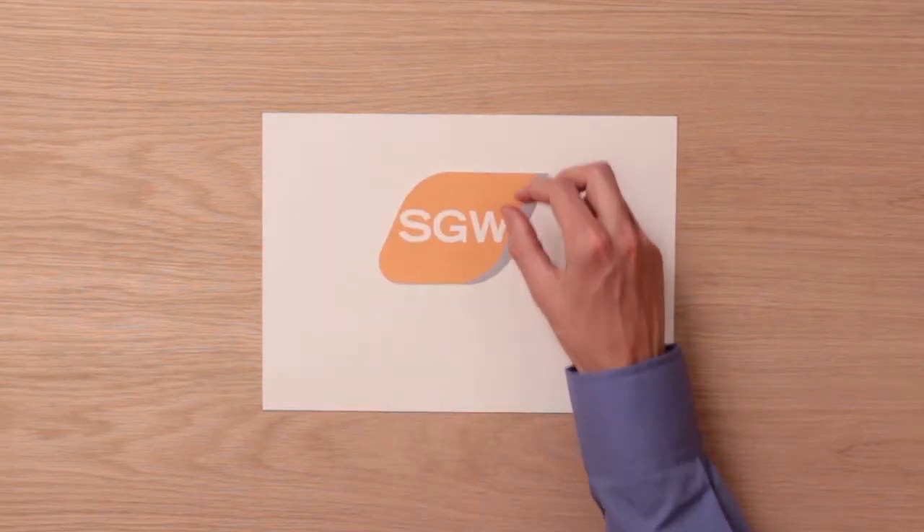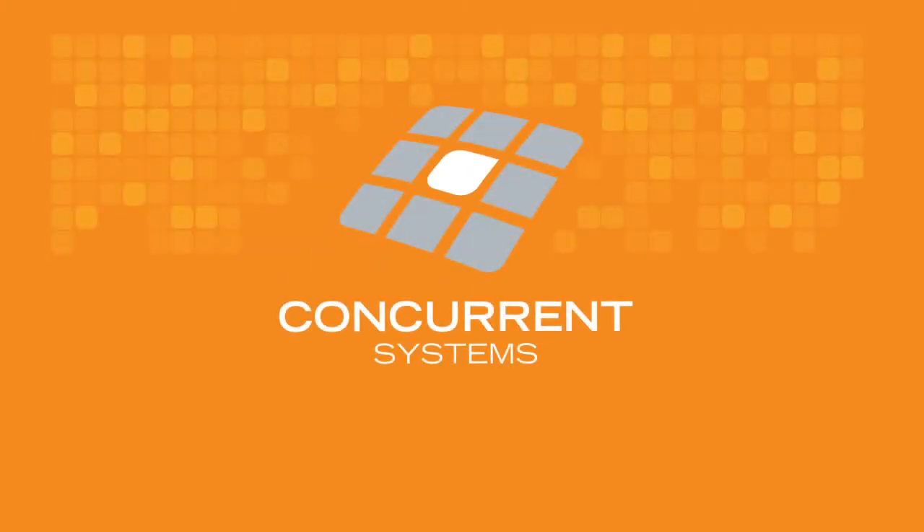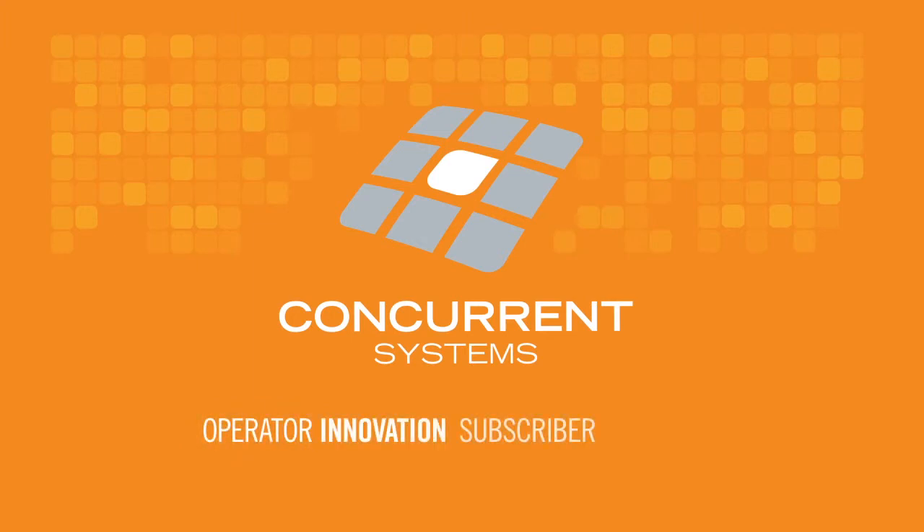Signaling Gateway — reaching subscribers, connecting markets. Another innovation from Concurrent Systems: operator innovation, subscriber activation.